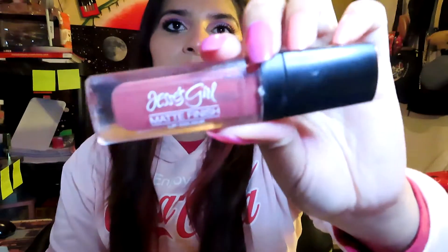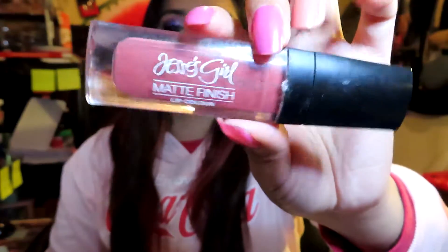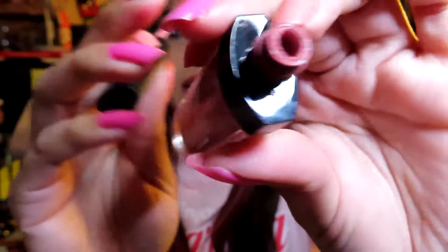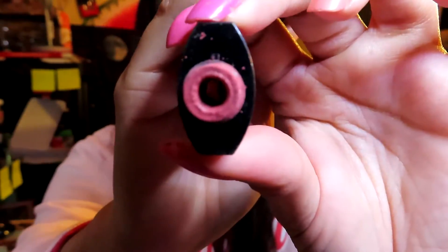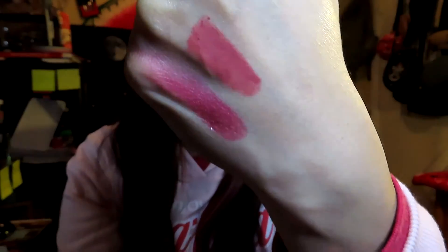The fifth product is a liquid lipstick by Jesse's Girl, which I got at Rite Aid or Walgreens a long time ago. My goal is to use it up because it's almost completely gone — I'm excited about that. I need to remove the stopper to show you what it looks like; it's a really pretty pink. I feel like I can finish it since it just has a couple more uses left.